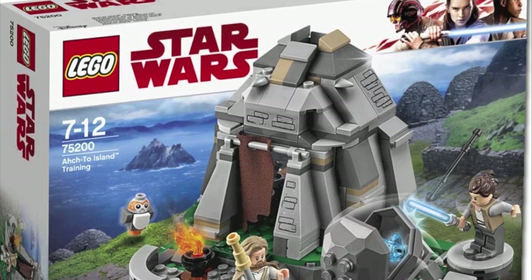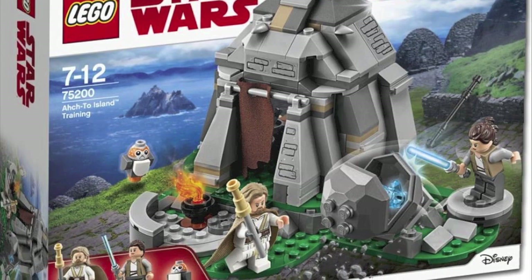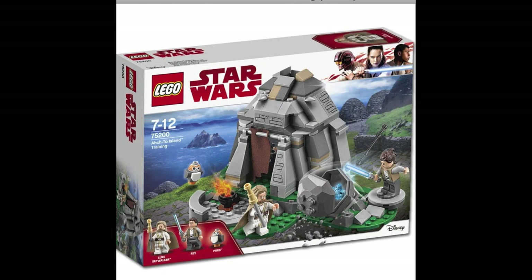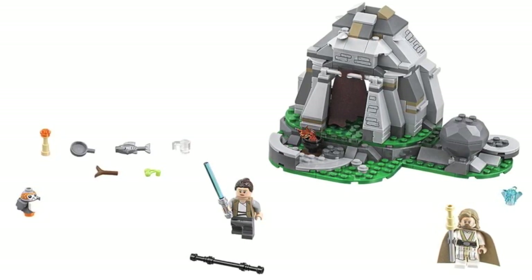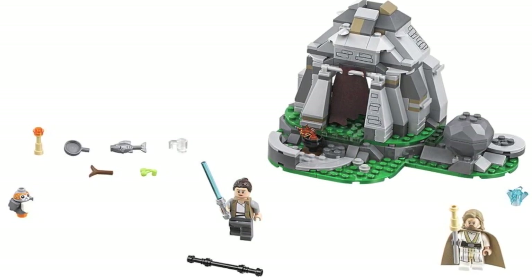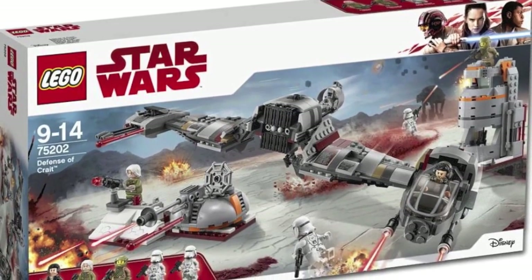Moving on to the Ahch-To Training set — this is hands down my favorite set of the entire wave. I absolutely love the design of this thing. You finally get a buildable Porg which is not exclusive to that $800 UCS Millennium Falcon set. You also get a brand new printed Rey and the brand new Luke minifigure, which is always awesome to get — this is the first time we're ever going to get him. I cannot wait to see what's behind that tattered cloth covering the doorway to that hut.